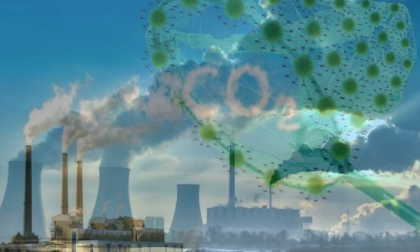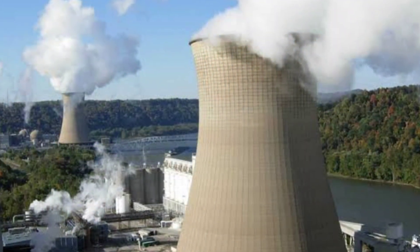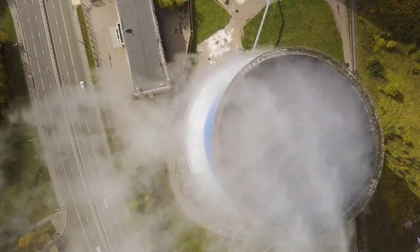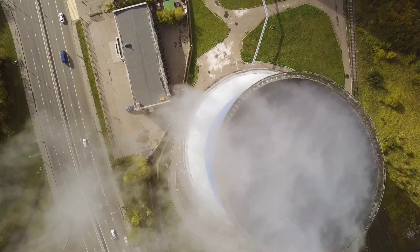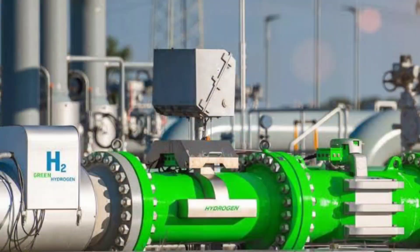Traditional methods of carbon capture, like CCS, focused on trapping CO2 from power plants and storing it underground. However, these systems have faced challenges around scalability, cost, and the long-term viability of storage solutions.